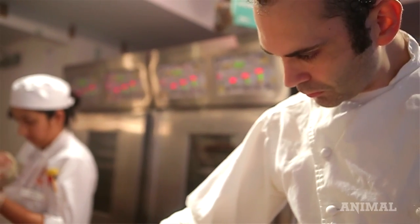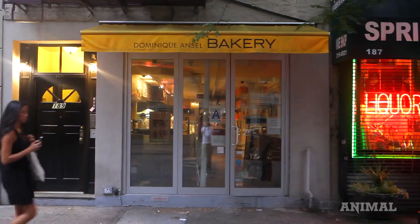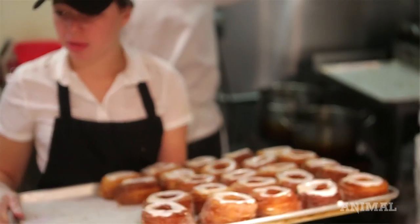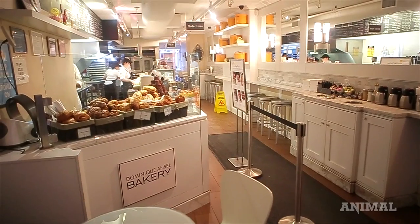After being a pastry chef at Daniel for so many years, it's very interesting for me to be back in the bakery because it's my background — and to use the skills and techniques that I actually learned in a restaurant. If I were to open a second shop in Paris, it would probably be slightly different than what I do here. The bakery has to be personalized. You cannot do exactly the same product in a different country or a different city and expect it to work.